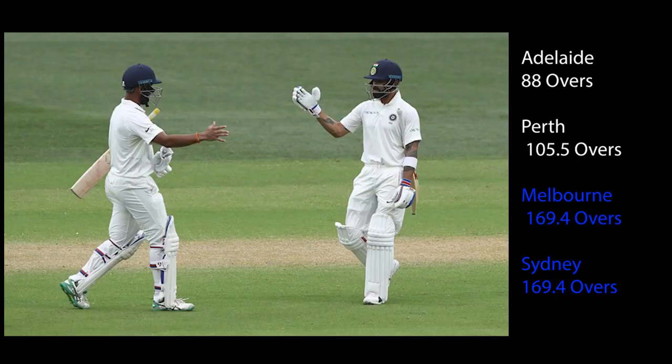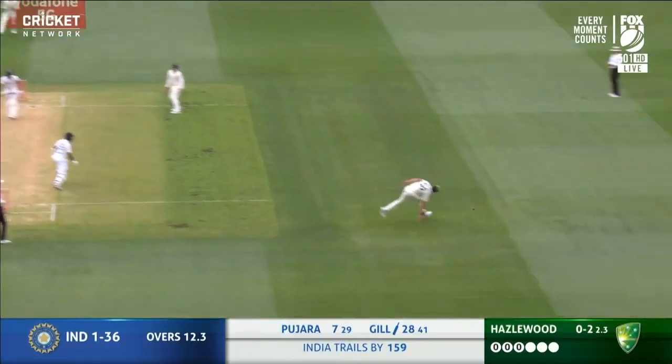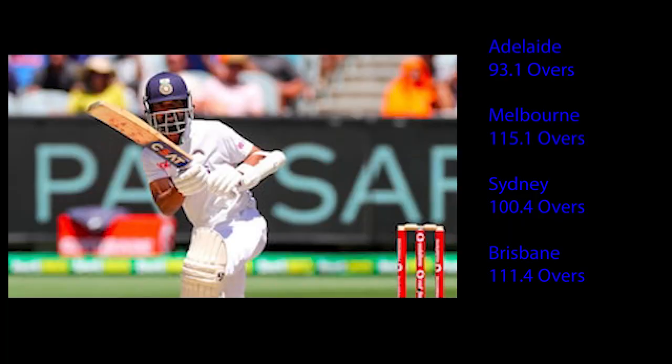In Melbourne and Sydney in particular, India didn't score their runs quickly, but they did keep the fast bowlers in the field for most of the first two days of each test. This was also present in the 2021 series, as in the first innings of each test the Aussie bowlers were forced to toil for over 90 overs. This led to fatigue and had an effect on the bowlers' stamina by the end of the series, with all the quicks out on their feet.